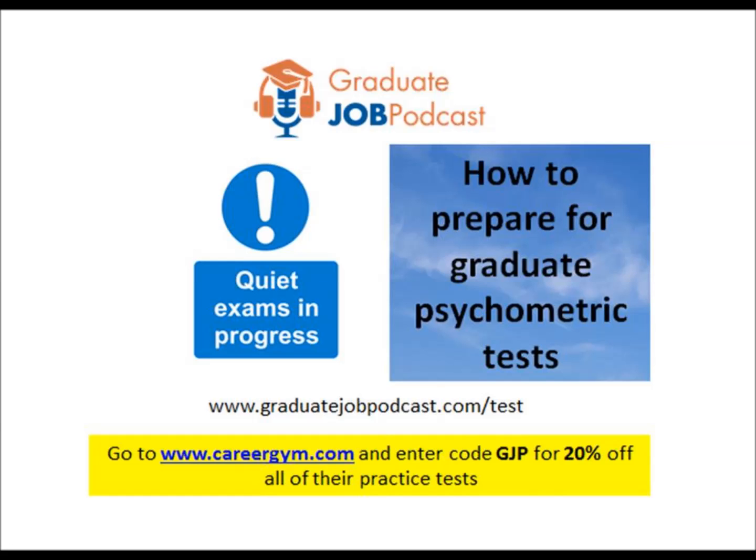The most common tests that graduates are probably concerned about are the ability ones: numerical tests, verbal reasoning tests, and some companies also use personality tests. Thinking about the verbal reasoning and numerical ones specifically, how can candidates begin to prepare for those in advance of the test?